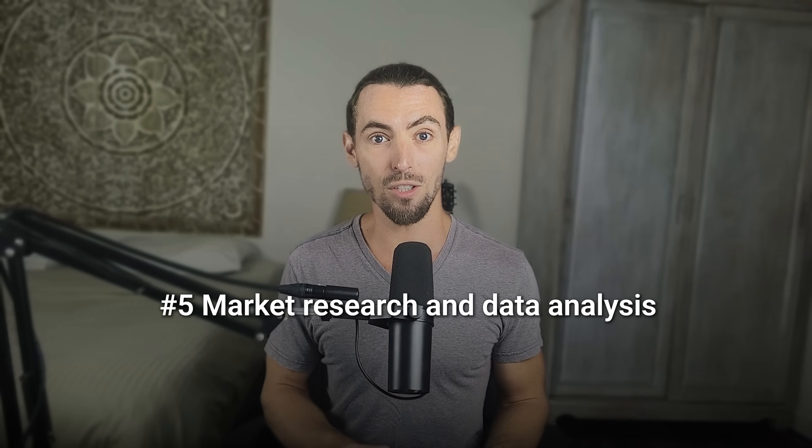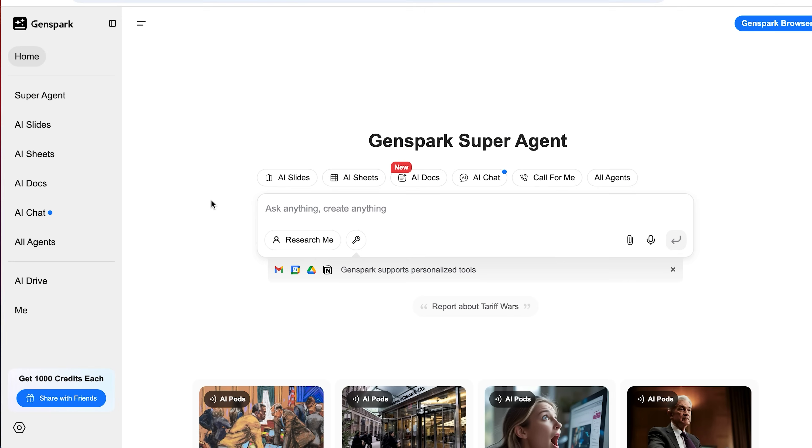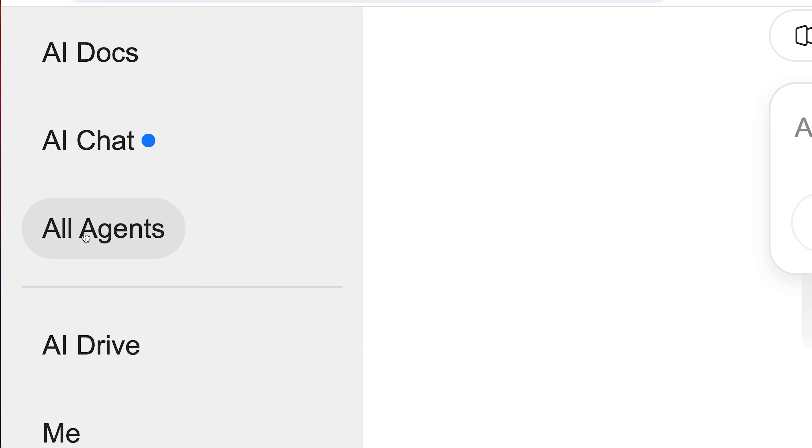Next up: market research and data analysis. If you've ever tried to figure out what your competitors are doing, what your customers are saying, or where the gaps are in your industry, you know how time-consuming that is. You end up with 27 tabs open, skimming blog posts, scrolling forums, and Googling the same thing 10 different ways. GenSpark's deep research tool does all of that for you, minus the headache.